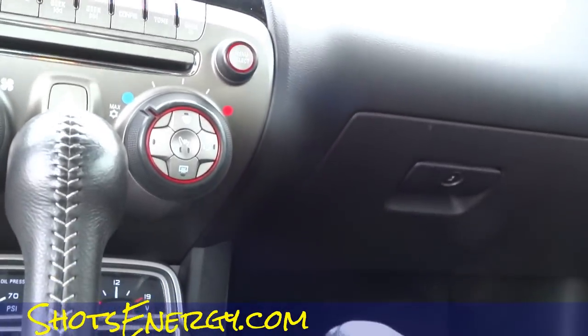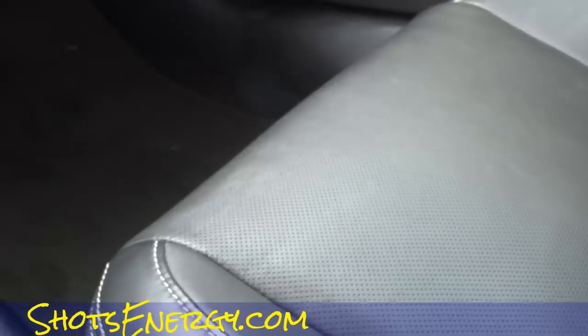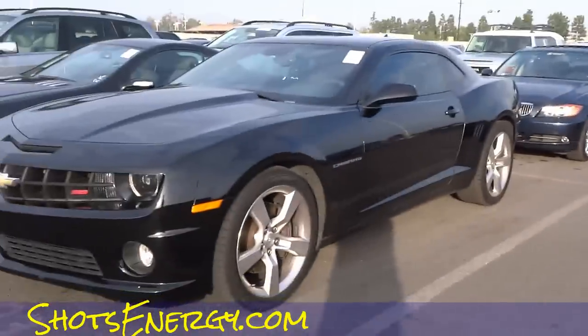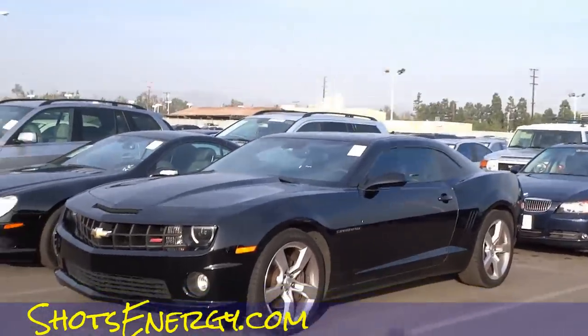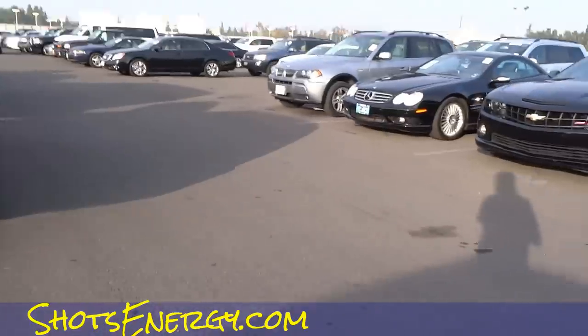2010 Camaro SS with 33,000 miles. I've never sat in one. It's not bad for comfort, man. I like the gauges down here in the center. It's got a nice look and feel. There ain't no room in the back seats. I pulled that seat all the way up, and you can see — there still ain't no room in that back seat. I'm going to get a picture or two. I just like that a lot.